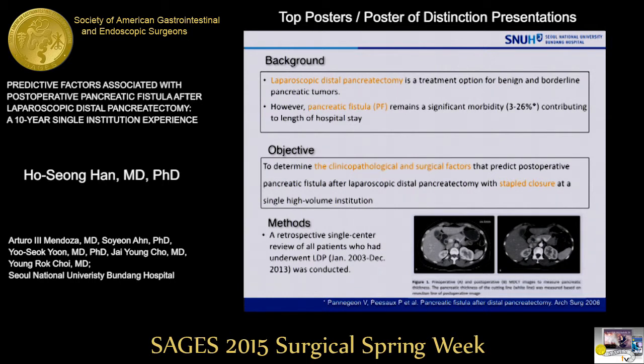Laparoscopic distal pancreatectomy is a treatment option for benign and borderline pancreatic tumors. However, pancreatic fistula remains a significant morbidity, contributing to the length of hospital stay and overall cost.